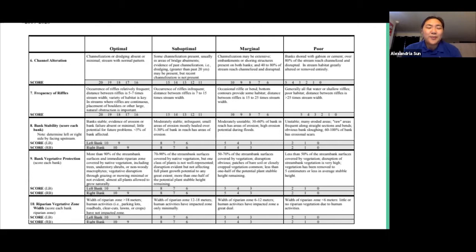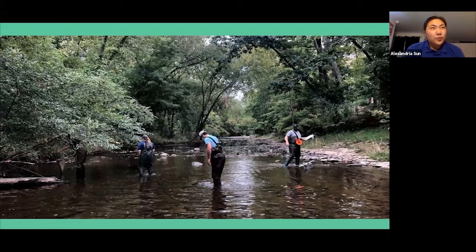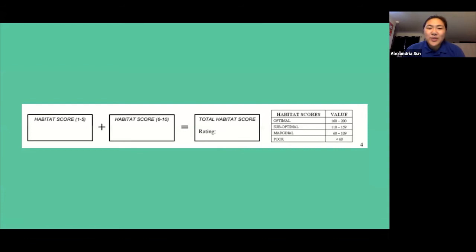On the second page of our rubric, we look at things like channel alteration — has somebody clearly dug this out, or built up the sides with concrete? That's more about stability and whether the area has been affected by human activities. Number seven, frequency of riffles, is particularly relevant for Highlands streams because we have a lot of exposed rock that creates riffles — areas of oxygenation as water moves over rocks. In the picture, you can see all the rocks oxygenating the water with little bubbles as it runs past them. At the end, we score the whole rubric to get a total habitat score — optimal, suboptimal, marginal, or poor — and report that back to the NJDEP.